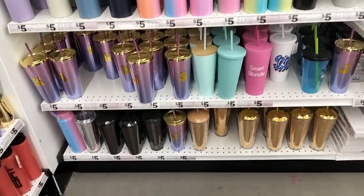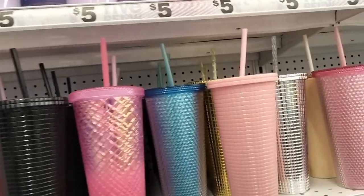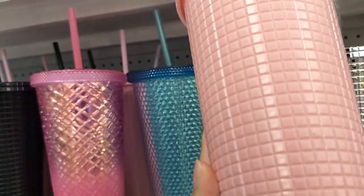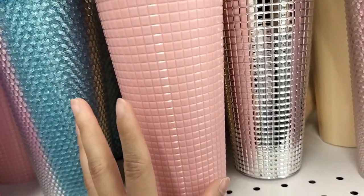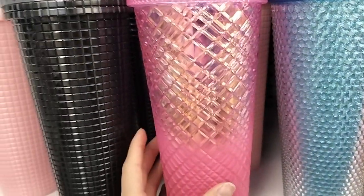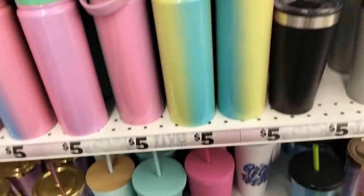Here are some really cute colorful mugs and coffee cups, and some that were just bedazzled and really caught my eye. I loved this iridescent gold rose gold cup — it looks like diamonds and it's just gorgeous. A lot of cute stuff here.